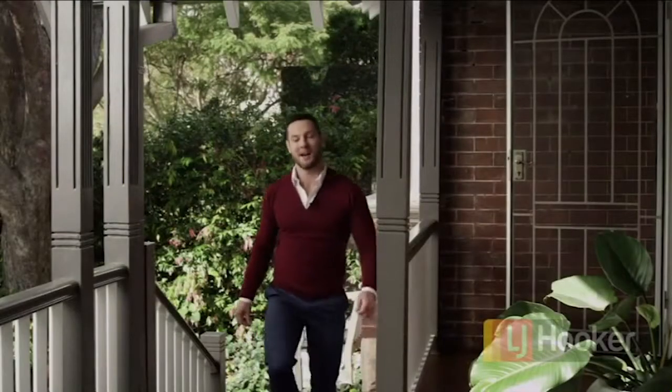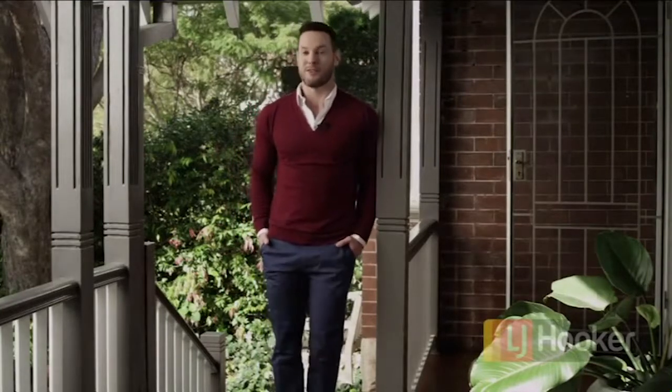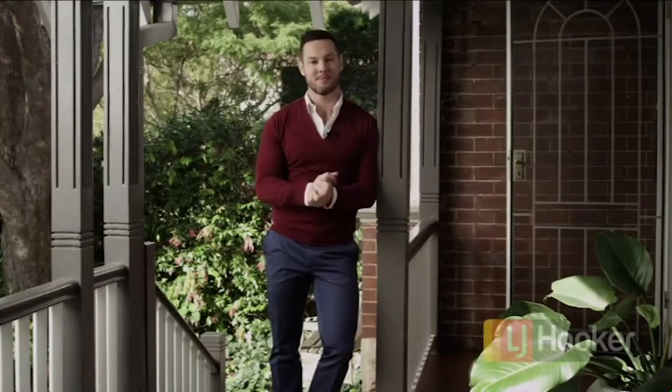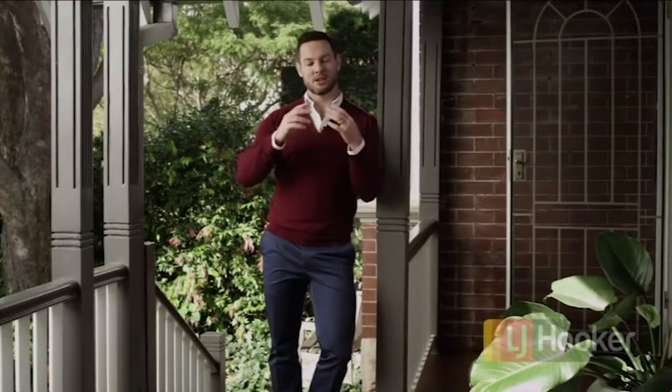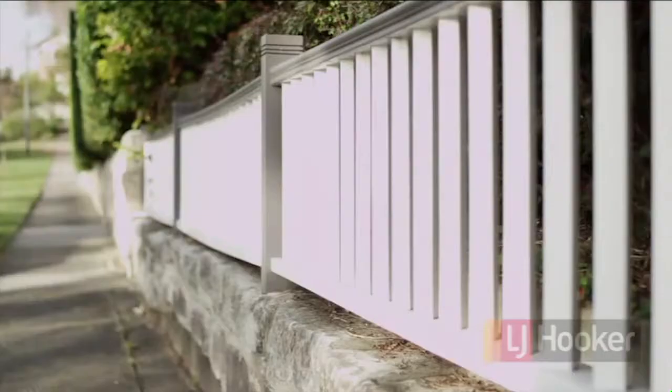Welcome home. First impressions last when it comes to selling a house — you don't get another opportunity to make a good first impression. So it's very important when you're selling your place to look at how it presents from the street. It's all about street appeal.